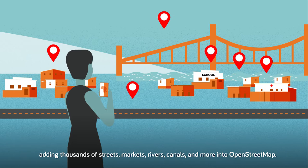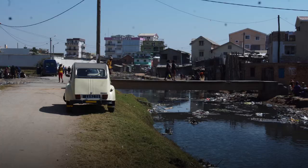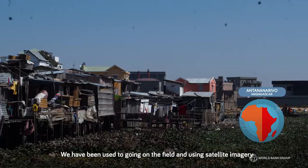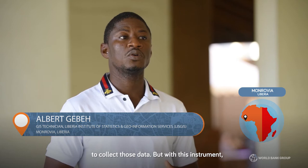This map data is being used to plan better, build better and respond better to disaster. We have had disaster issues around the country. We have been used to going in the field using satellite imagery to collect that data. But with this instrument, we are going to add more value to the kind of work we do. It is going to help us in collecting our disaster information and disaster risk data.